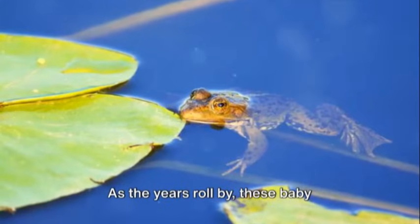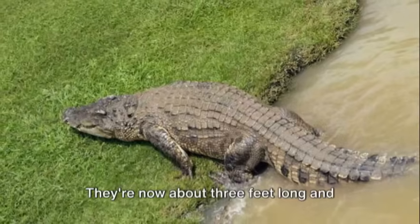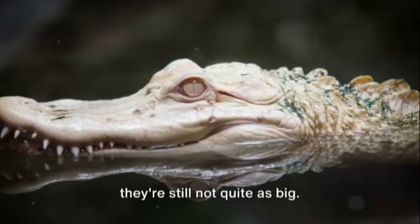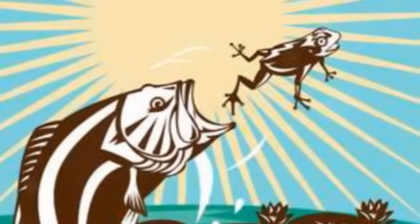As the years roll by, these baby alligators grow into juveniles. They're now about three feet long and look more like their parents, although they're still not quite as big. They're learning how to hunt and are becoming more independent every day.